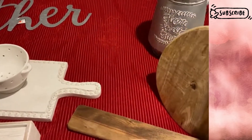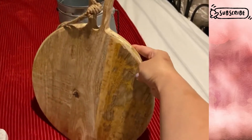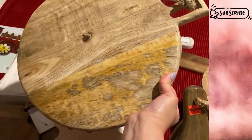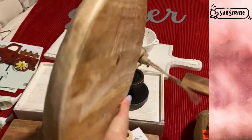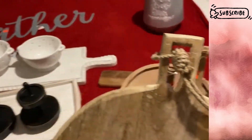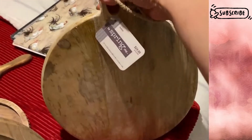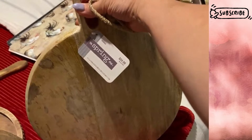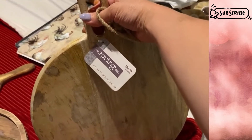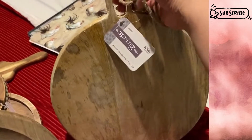I also found this really cute cutting board. It's pretty big and has a nice thickness to it. It does come with a hanging jute rope. This was 75% off, part of the spring shop clearance — originally $24.99, so about six dollars and change.